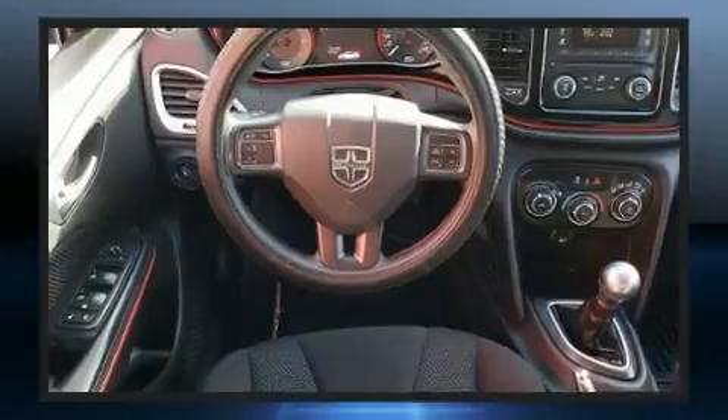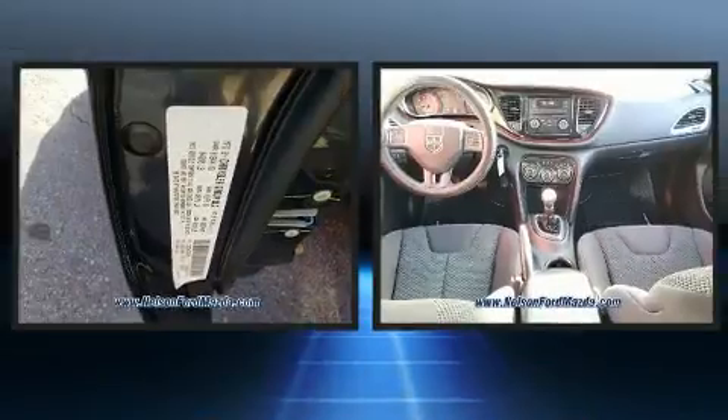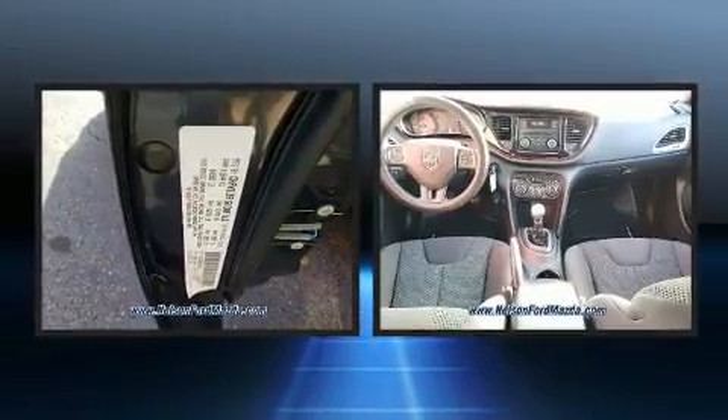Top features include remote keyless entry, front and rear reading lights, one-touch window functionality, a tachometer, and much more.